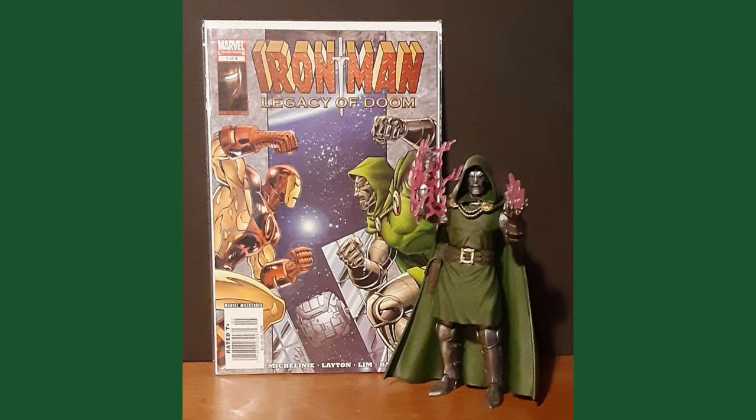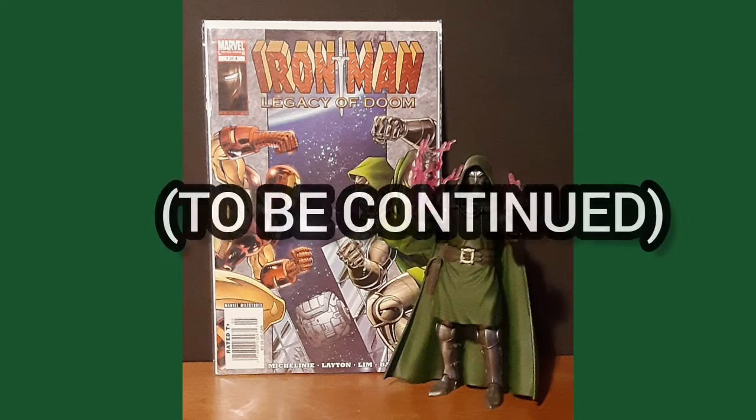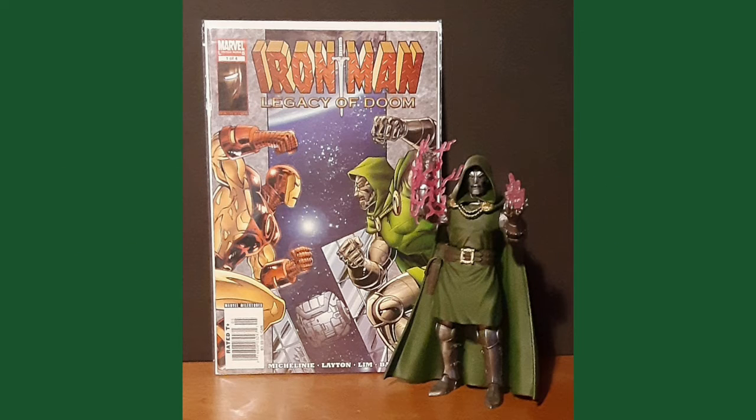Part one ends with Doom tricking Stark into a trap set by Mephisto himself, and Victor is rewarded with a piece of the famed Excalibur sword — left there to be continued in issue two, the next on my list.